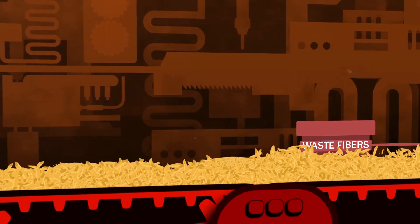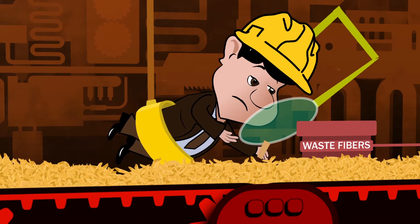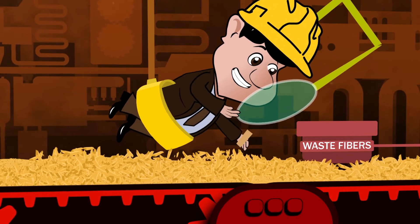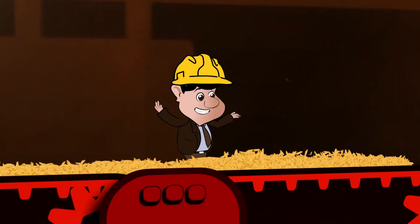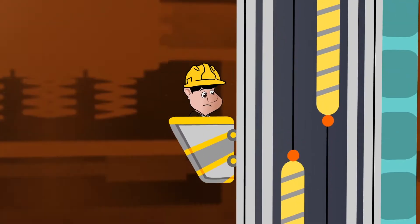These chipped wooden pieces are transported via conveyor belt to the sorting machine, which removes uneven and oversized forms. Dust is also removed from the production line. The qualified chips are then transferred to a bucket elevator, through which they are elevated up to the chip silo.